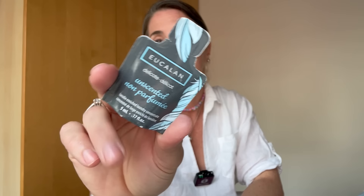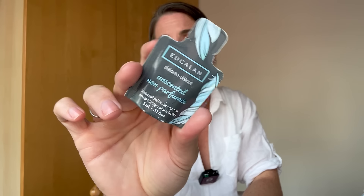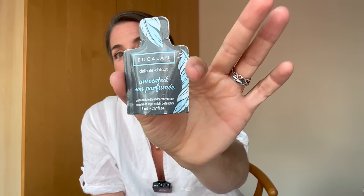One more liquid item: sample packs of rinse-free wool wash. Since I'm knitting while away, this is a luxury item that could serve as an emergency wash for any woolly things I'm bringing, or if I want to block something while away. It's especially useful on a longer trip.